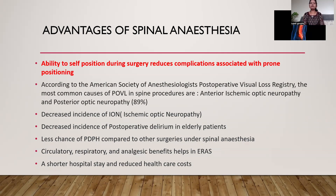Self-positioning avoids many complications associated with prone positioning, mainly facial injuries, nerve injuries, and post-operative visual loss, which is a rare complication seen with spine surgery in the prone position. According to the American Society of Anesthesiologists post-operative visual loss registry, the most common causes of post-operative visual loss in spine procedures are anterior ischemic optic neuropathy and posterior ischemic optic neuropathy. There is an overall decreased incidence of ischemic optic neuropathy compared to general anesthesia.